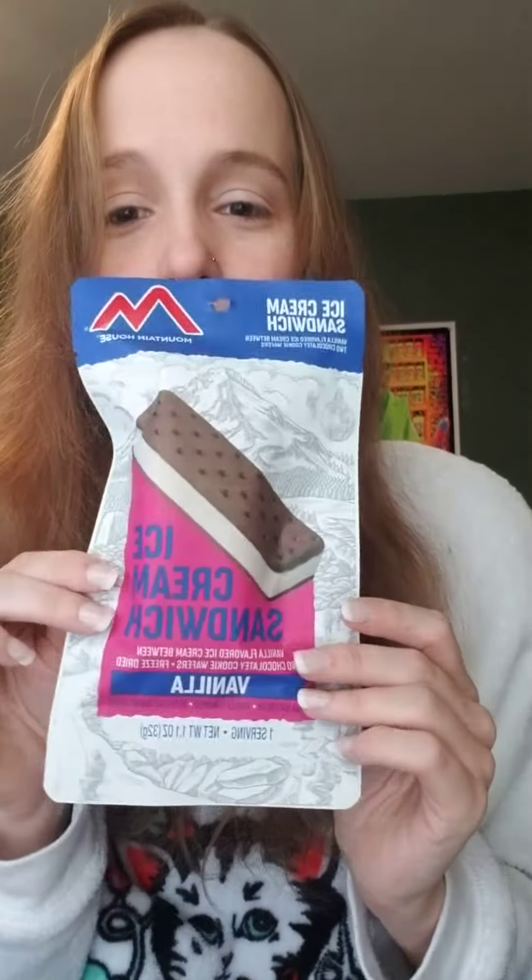Hi everyone. Interesting video today - it's gonna be a little short one, but I'm just gonna be trying something. I went to Bass Pro Shops and I've always wanted to try those freeze-dried things, so I bought a freeze-dried ice cream sandwich. It's not cold at all, so I'm gonna try it.